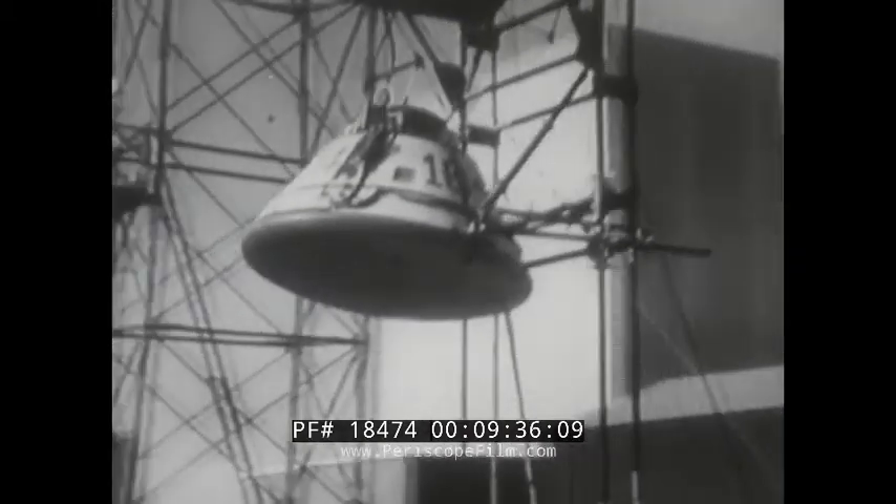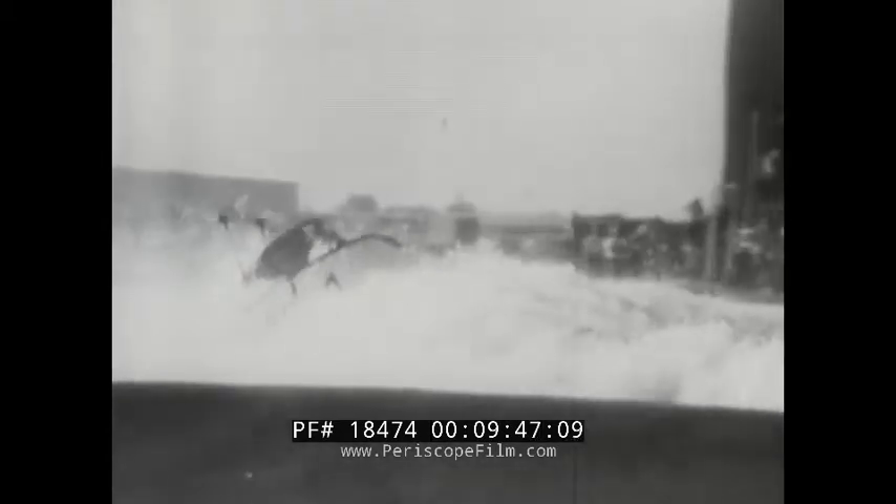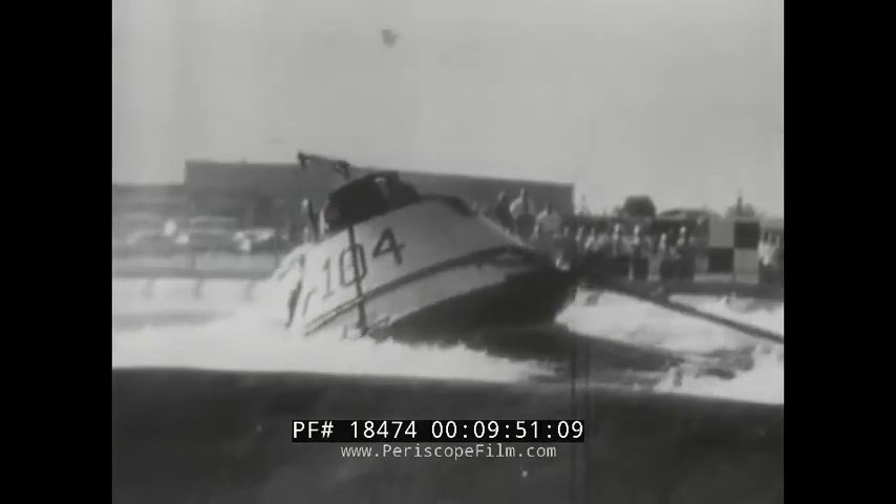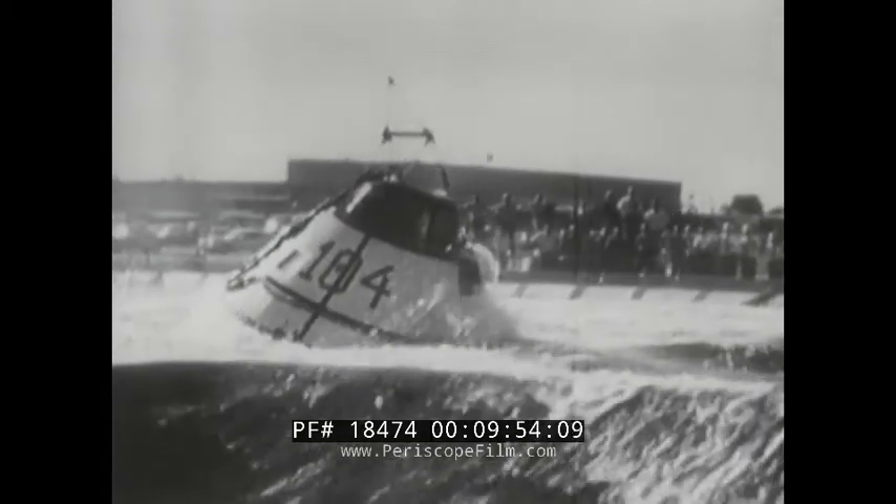These are the water tests held right here at North American, with a boilerplate command module being dropped into a big tank. Tests are aimed at two things: seeing how well the spacecraft hull takes the shock of landing in the water, and then seeing how well it floats — how well it does as a boat.